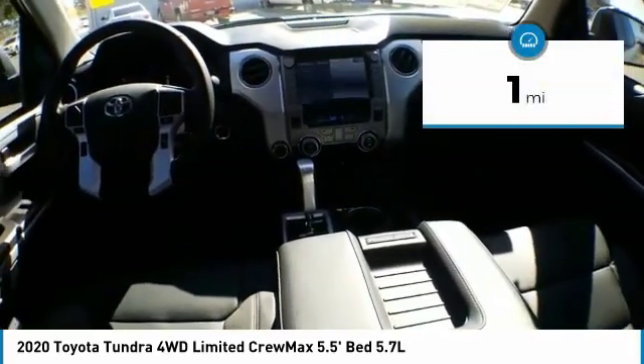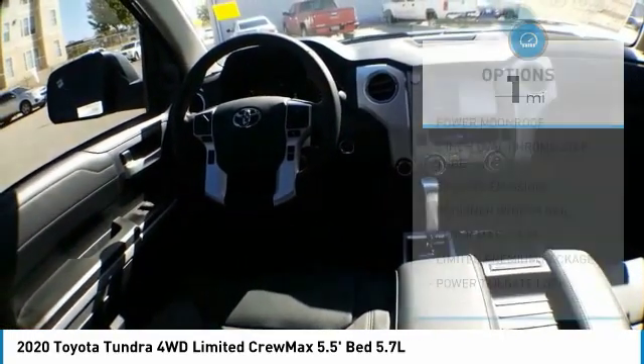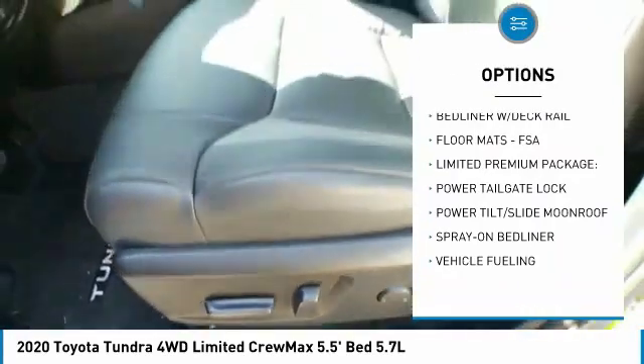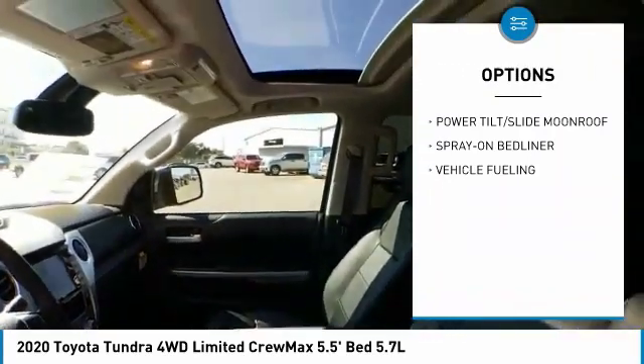This vehicle has less than 100 miles. Here are some of this vehicle's great options: Power Moonroof. Take this vehicle for a spin and see why so many shoppers are now proud owners.